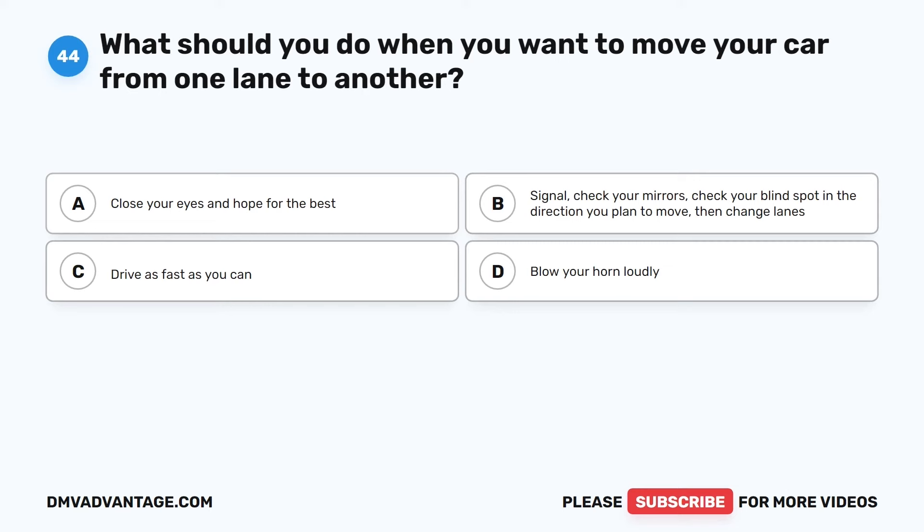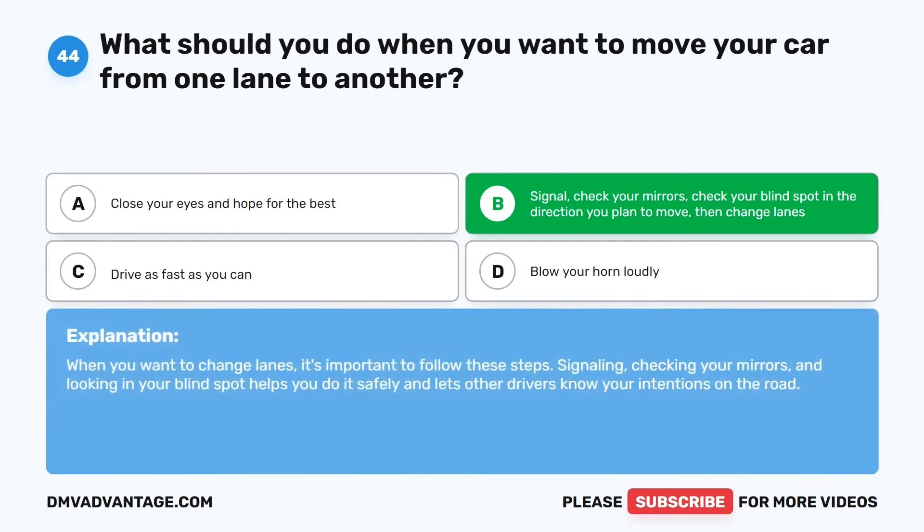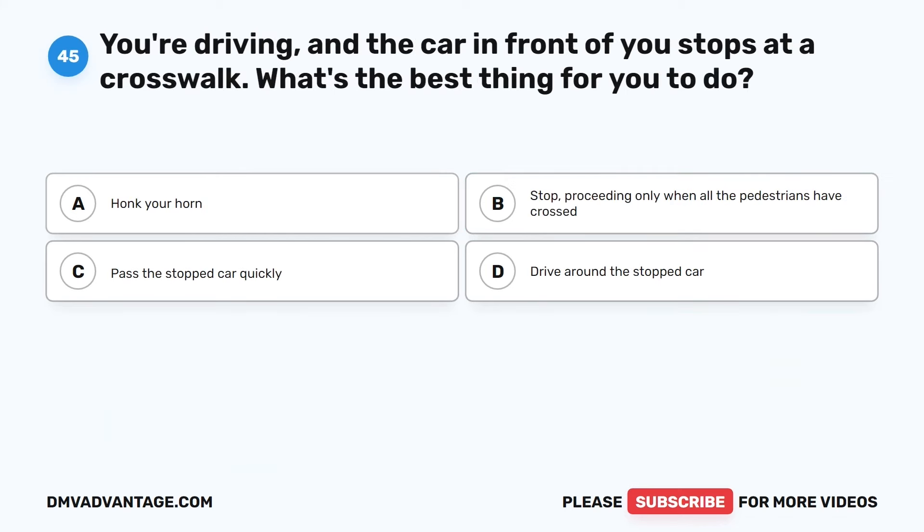Question 44. What should you do when you want to move your car from one lane to another? The correct answer is B: Signal, check your mirrors, check your blind spot in the direction you plan to move, then change lanes. When you want to change lanes, signaling, checking your mirrors, and looking in your blind spot helps you do it safely and lets other drivers know your intentions on the road.